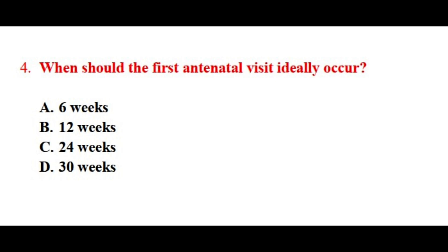Question number four. When should the first antenatal visit ideally occur? The correct answer is option number B.